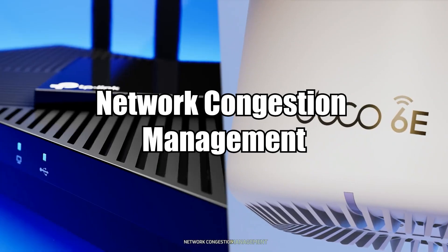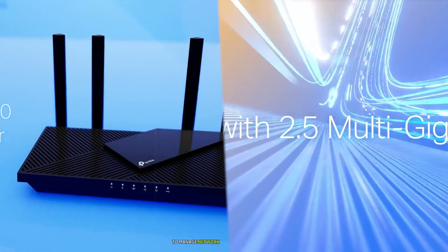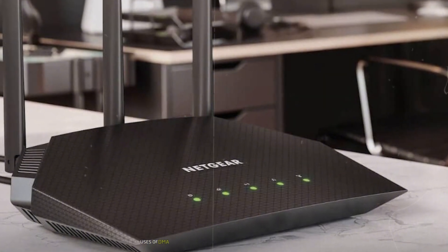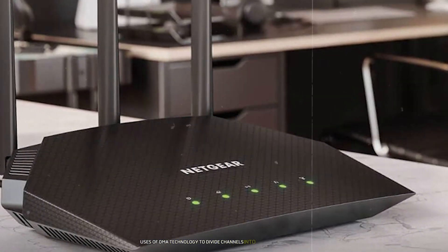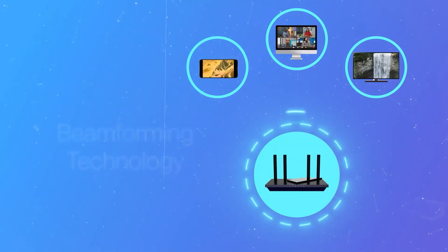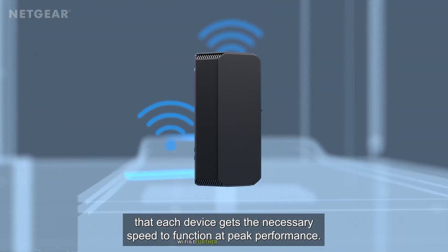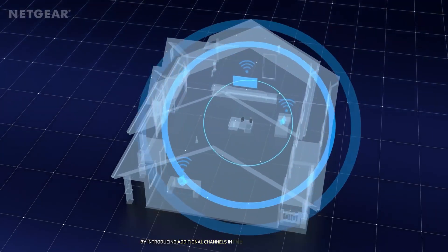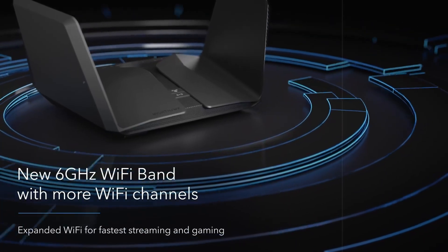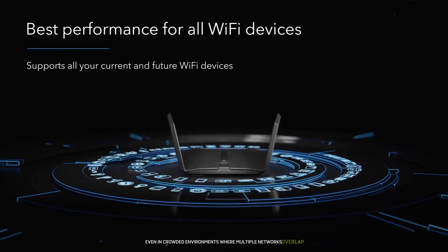Network Congestion Management. One of the standout features of both standards is their ability to manage network congestion effectively. Both use OFDMA technology to divide channels into smaller sub-channels that can serve multiple users simultaneously without interference. Wi-Fi 6E further alleviates congestion by introducing additional channels in the newly allocated 6 GHz spectrum, ensuring smoother connectivity even in crowded environments where multiple networks overlap.